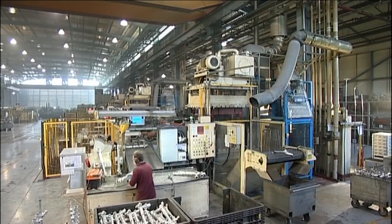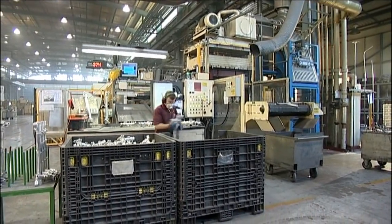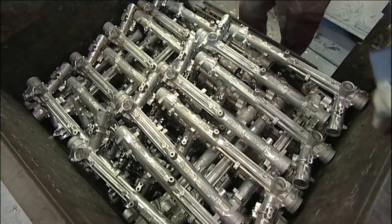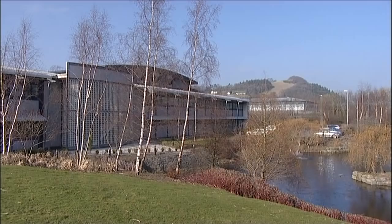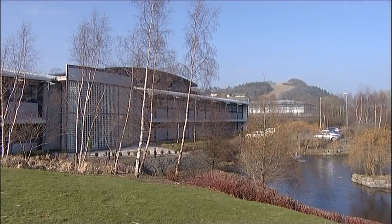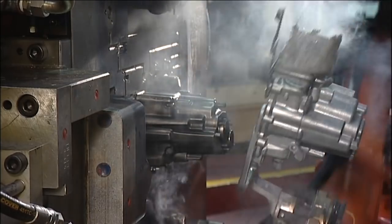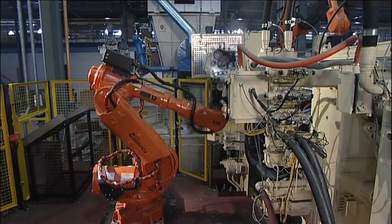Cast Alum as an independent manufacturer was created after a management buyout in 2009. One in ten vehicles produced in Europe has a steering gear housing manufactured at the Cast Alum plant here in Welshpool, mid Wales. In the decade since the facility was built we've become the global supplier of choice for cast aluminium and machined automotive components.